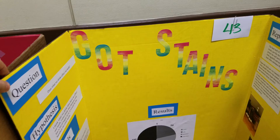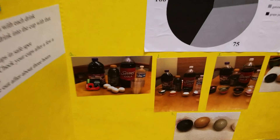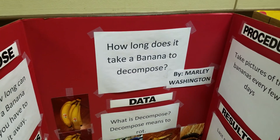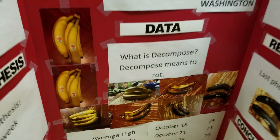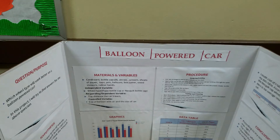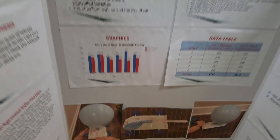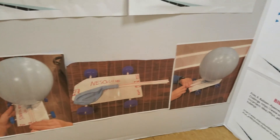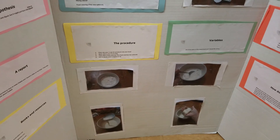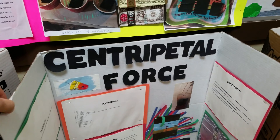This project is the effect of orange juice on plants. This project is titled Got Stains? Moving on to how long does it take a banana to decompose? Here is a balloon powered car. Looks like we have another Oobleck project — they really like this one.